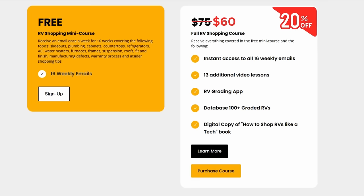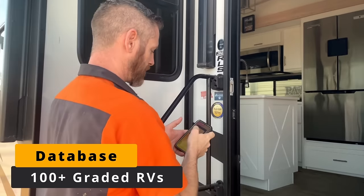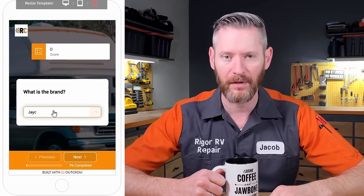If you're new to my channel, you may not know that I have both a free shopping course and a paid version that includes my master database of all the RVs I've graded and the grading app that I'm going to be using today to grade these RVs. After you put in the information about the year, make, and model, the first question in the app is what type of water heater is in the RV?